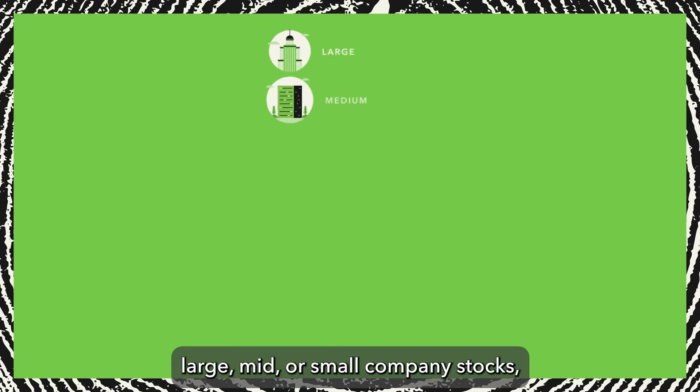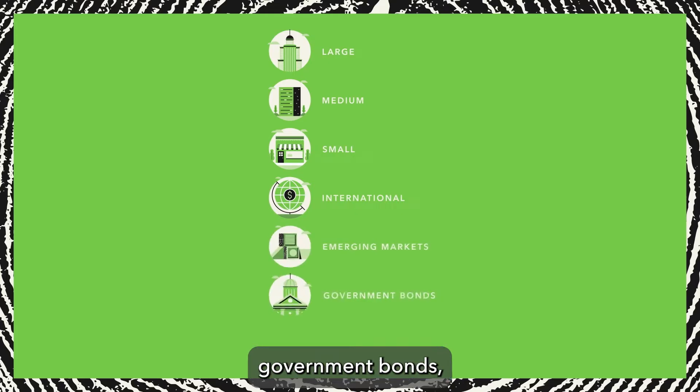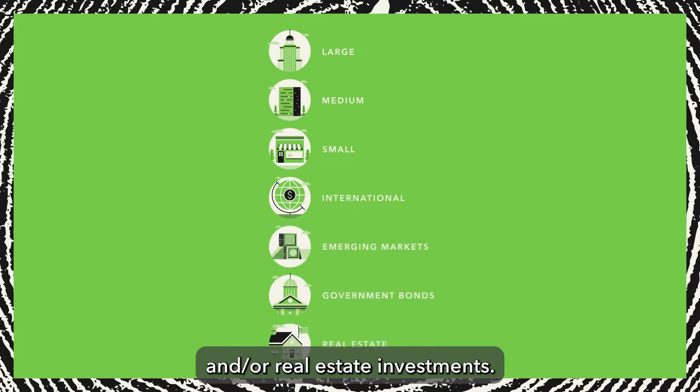Your Acorns portfolio may include large, mid, or small company stocks, international company stocks, emerging markets, government bonds, and/or real estate investments.